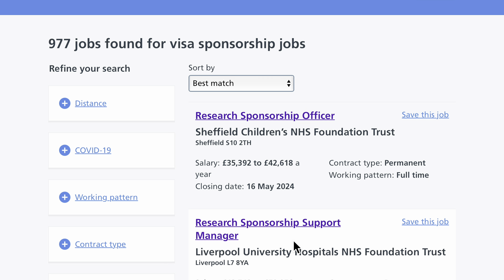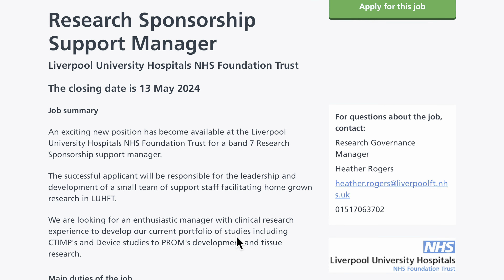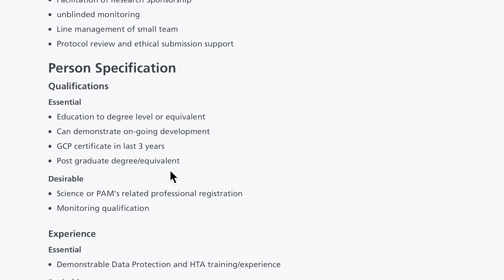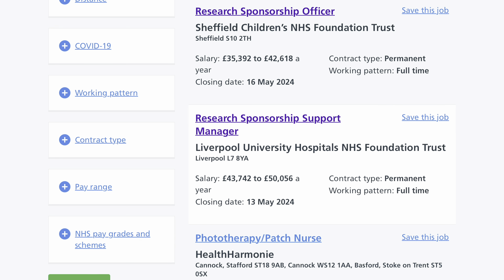The next job we are going to be looking at is somewhat related to the first one, but this is for a manager and this is at Liverpool University Hospital Foundation Trust. This also has sponsorship available for people who qualify. The job description involves facilitation of research, sponsorship, blinding monitoring, line management of a small team, and you need to have all of the required qualifications for this job role.